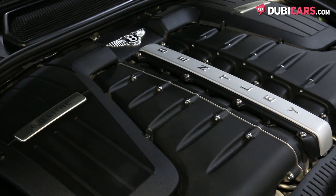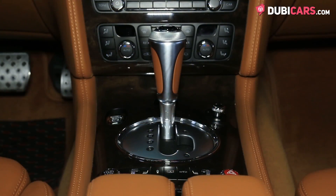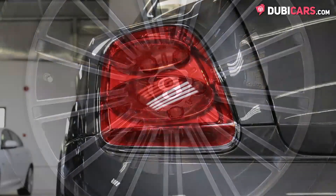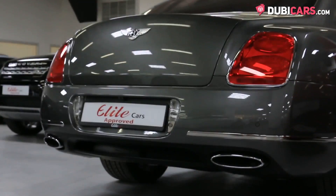All four wheels are powered by a massive turbocharged 6-litre W12 petrol engine rated at 610 horsepower. Controlled by a 6-speed automatic gearbox, 0-100 is achieved in 4.8 seconds and it's got a top speed of 322 kilometers an hour.